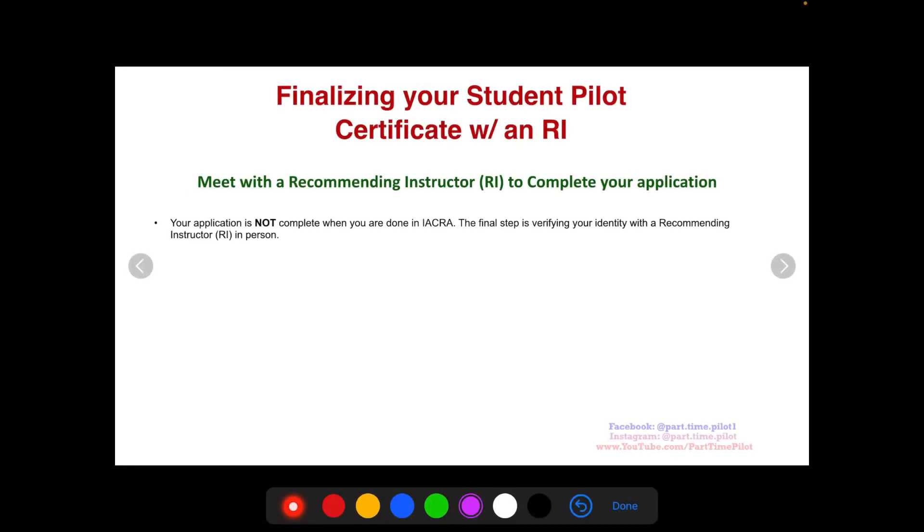Hey, what's going on everybody, this is Nick from Part-Time Pilot. This is day three of our five day challenge to helping you become a pilot in 2022. You can go to parttimepilot.com/2022challenge — it's going to supercharge your new year's resolution to become a pilot. In just five days we're going to show you how to get your student pilot certificate.